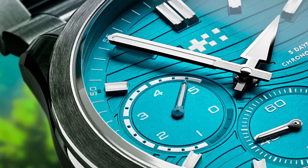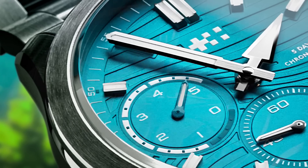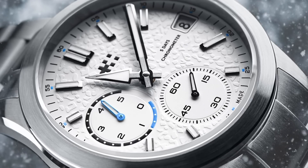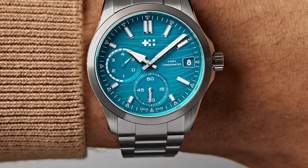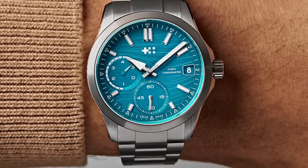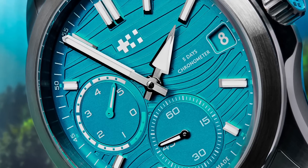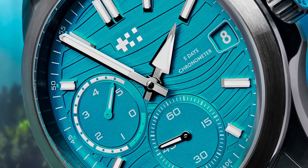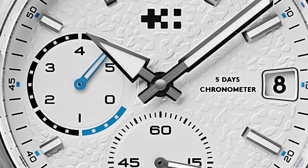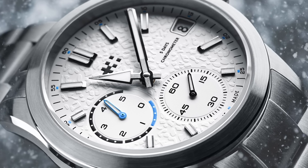But back to the now. Christopher Ward has announced the C63 SH21 Blue Marine and Snow Leopard models. Both feature their in-house caliber with automatic setup, power reserve, sub-seconds, and date complications. The Blue Marine is made in collaboration with the Blue Marine Foundation, helping deal with ocean plastics, and features a vibrant teal dial with a stamped wave pattern for added depth and motion. The Snow Leopard is made in collaboration with the David Shepard Wildlife Foundation, helping preserve snow leopard populations across Mongolia and Kyrgyzstan. This version is white with blue and black accents and a leopard print texture on the dial, which is more subtle and tasteful than it might sound.